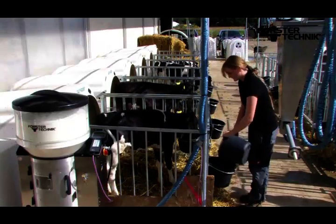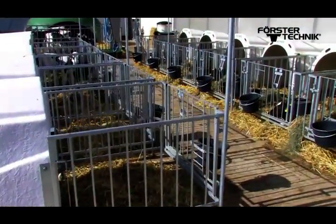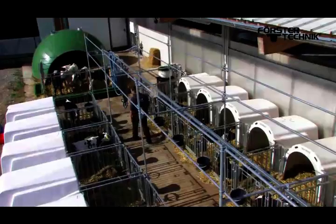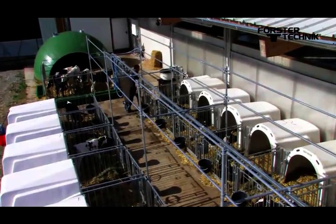However, feeding the calves in individual pens takes a lot of work and is time consuming. Often it is not possible to give the calves more than two feeds per day because of the labour involved.